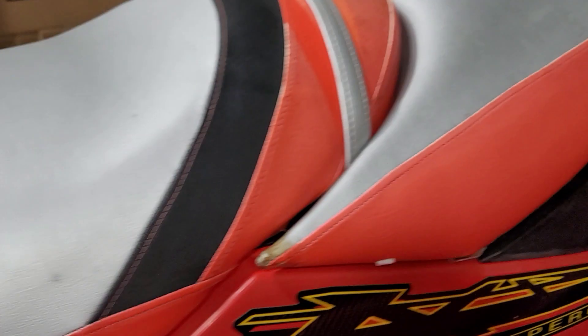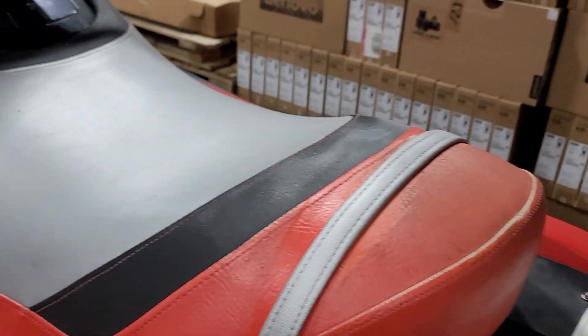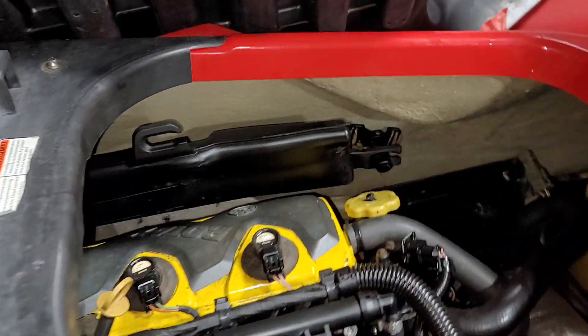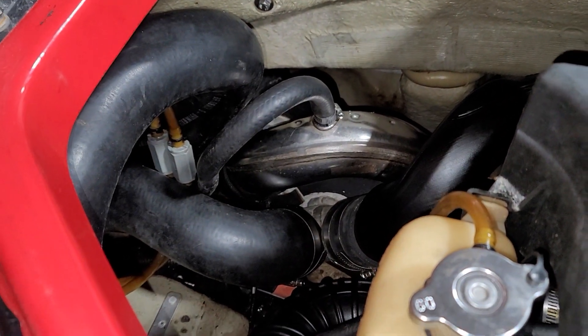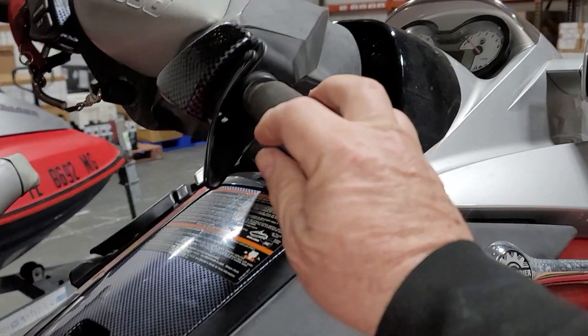Take off the seats. It's the engine. It's the back part. Let's turn around for you.